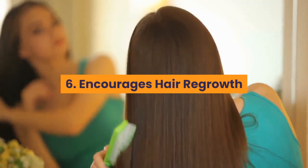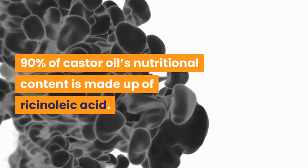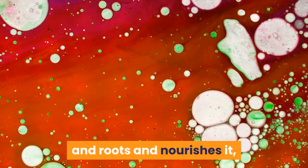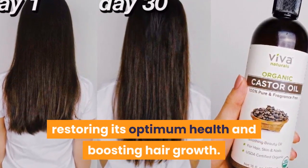Number six: encourages hair regrowth. Ninety percent of castor oil's nutritional content is made up of ricinoleic acid. This, combined with the omega-6 and omega-9 fatty acids, penetrates the hair shafts and roots and nourishes it, restoring its optimum health and boosting hair growth.